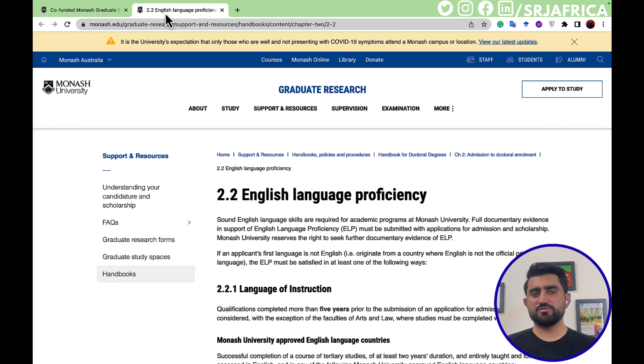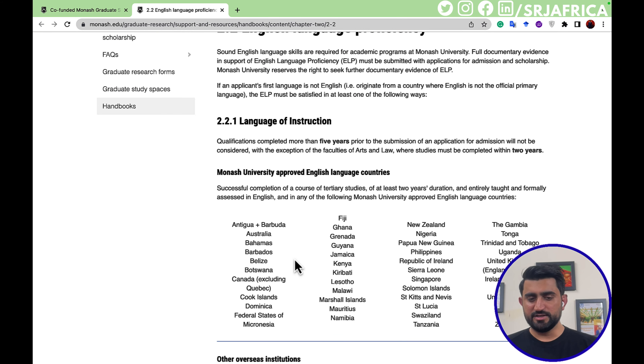Australia has a mandatory requirement for an English proficiency certificate — IELTS, GMAT, GRE, or PTE. PTE is comparatively the easier option for international students applying for scholarships. You must submit a certificate from any internationally recognized English proficiency exam. Qualifications completed more than five years prior to submission will not be considered. The validity of the English proficiency certificate is two years — for example, IELTS has two years validity.